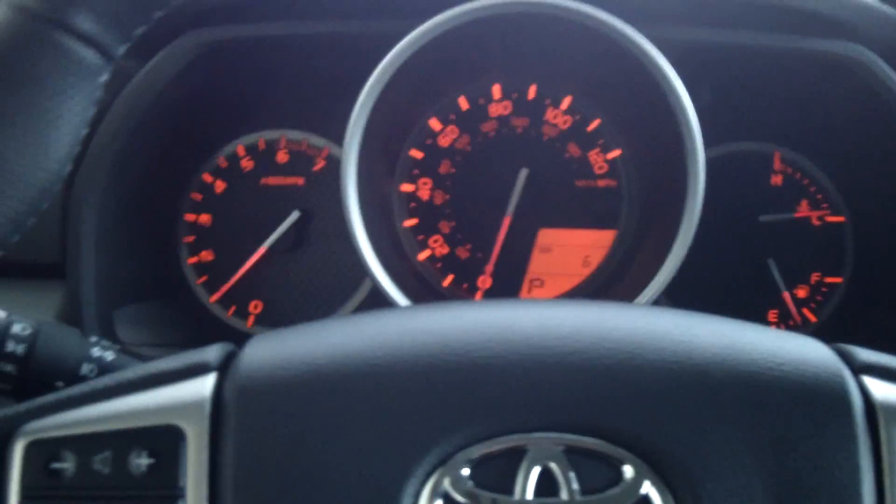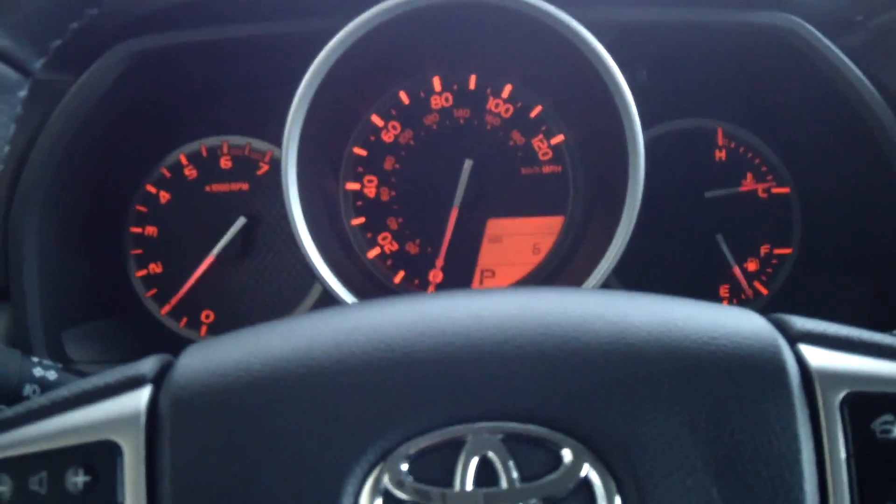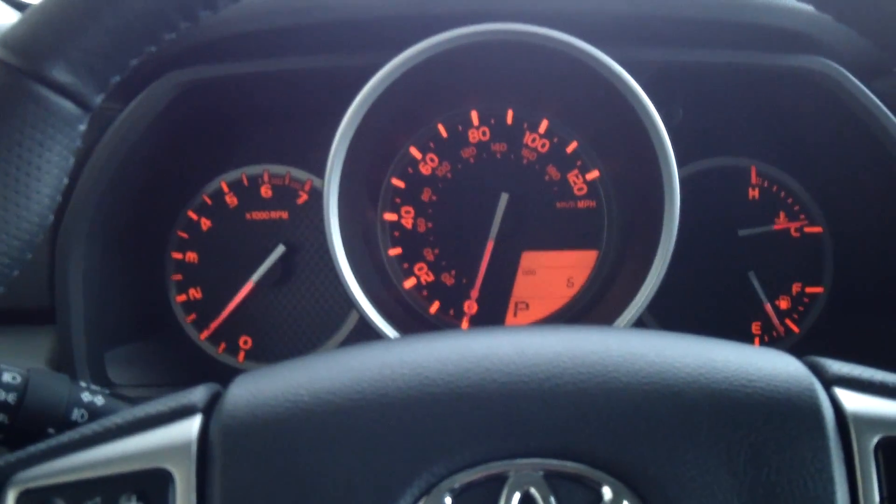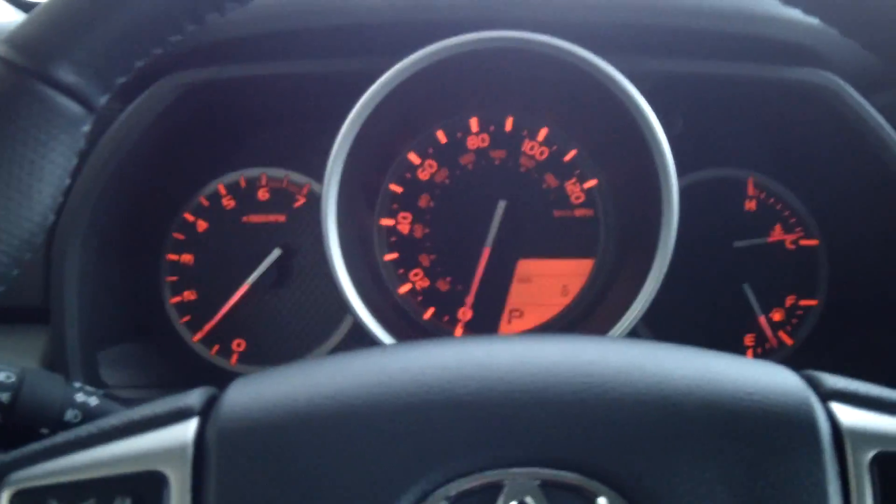This is a 2013 4Runner SR5. It averages 18 miles per gallon and it is four-wheel drive. Come down to Toyota of Butte and give this one a test drive at 5103 Harrison Avenue, or visit our website at ToyotaofButte.com for more details.